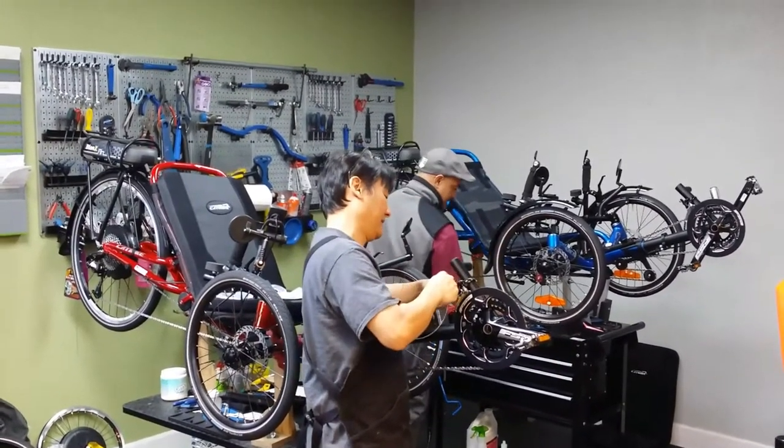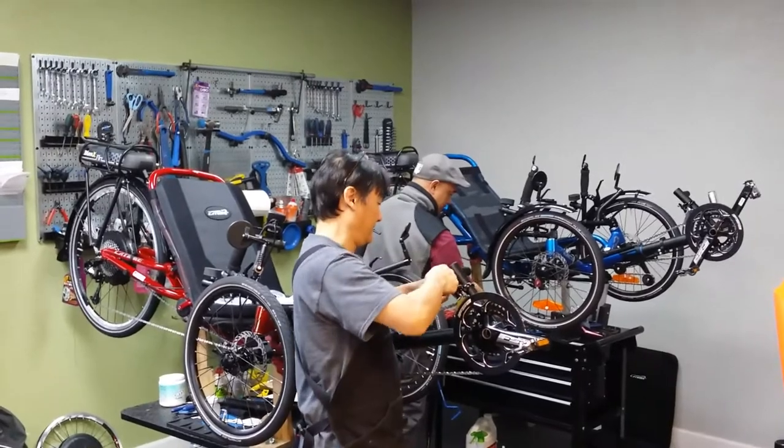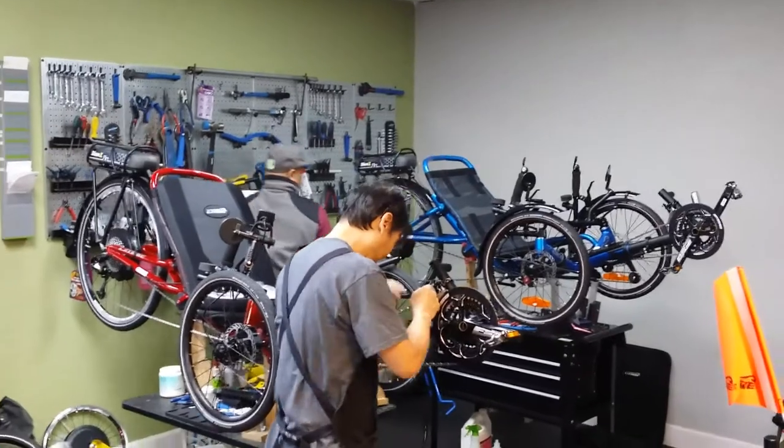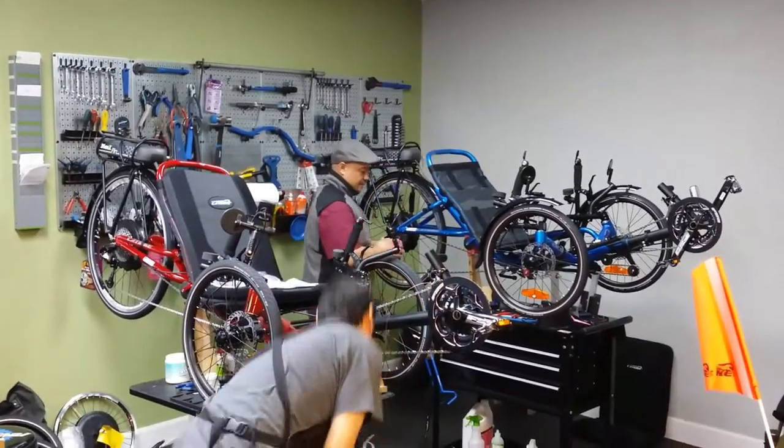This is another Layback Cycles update video for YouTube. Both mechanics are going at it. This is a set of trikes for a couple, husband and wife.